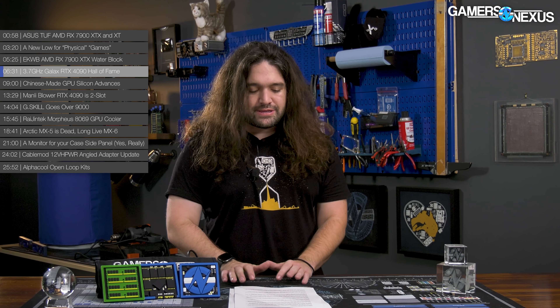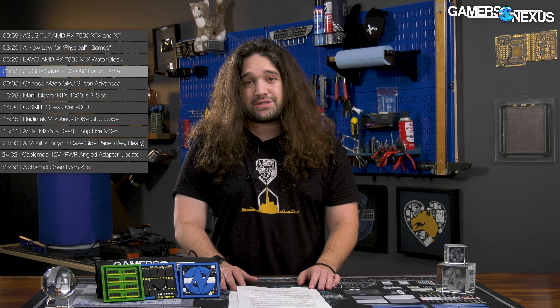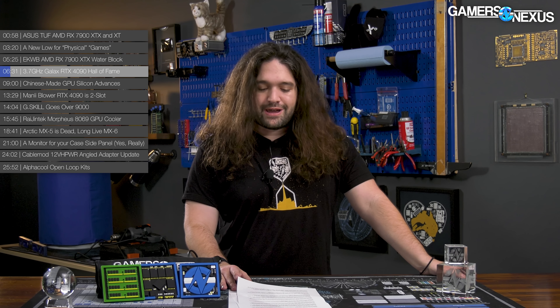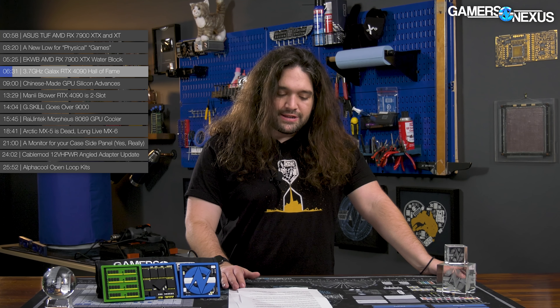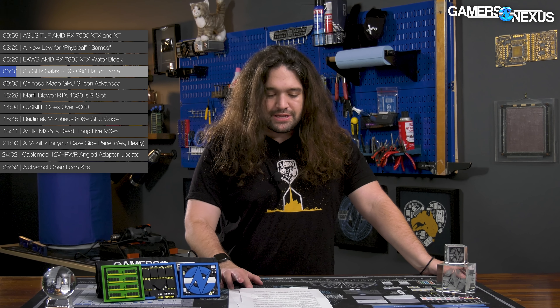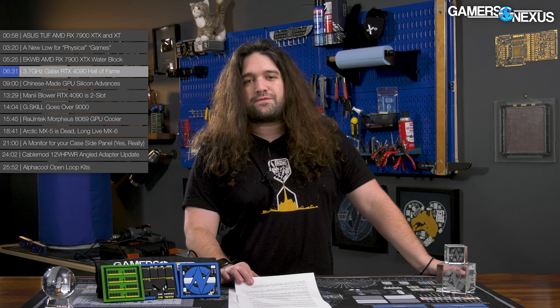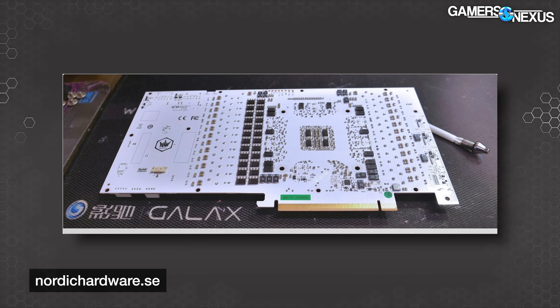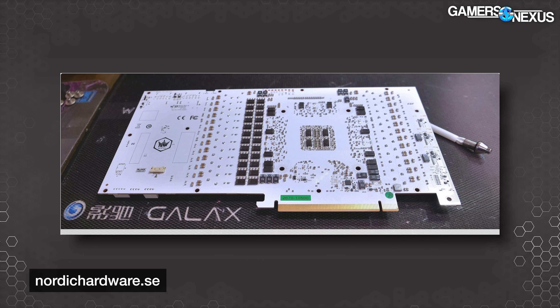The wraparound backplate is machined for good contact with board components on the backside of the card and features captive screws for ease of assembly and disassembly. There's also EK's branded magnetic terminal covers to ensure the logo is oriented correctly — the important part. Next, Galaxy launches its 4090 Hall of Fame card. This is the closest thing we're going to get to a Kingpin this generation. Galaxy is letting its Hall of Fame 4090 out the doors in limited capacity, as these are XOC-focused and not particularly high sellers. This one has an all-white PCB.